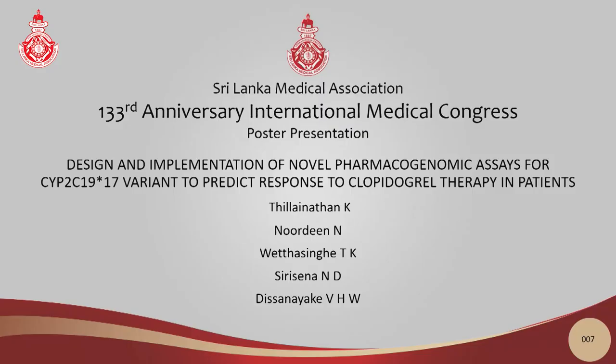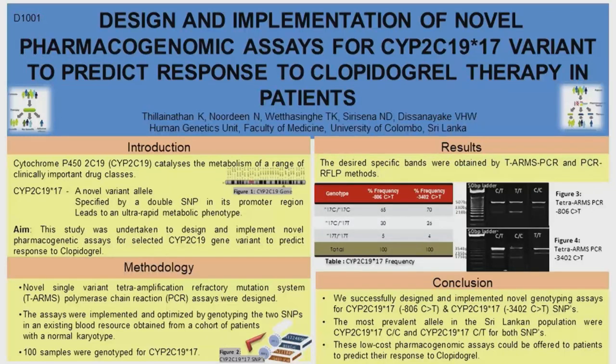We next have poster 7 titled 'Design and Implementation of Novel Pharmacogenomic Assays for CYP2C19-17 Variant to Predict Response to Clopidogrel Therapy in Patients.' The authors are Thilainathan K, Noordeen N, Wethersinger TK, Sirisane ND, and Sanayaka VHW. The presenting author is Thilainathan K. Good morning. I am Khorbika Thilainathan. Our study was to design and implement novel pharmacogenomic assays for the CYP2C19-17 variant in order to predict patient response to clopidogrel therapy.